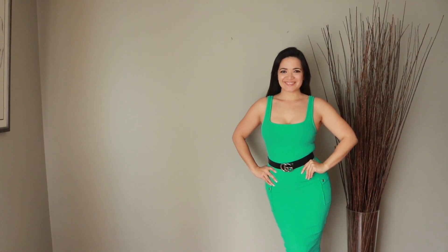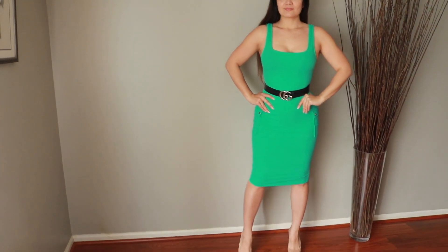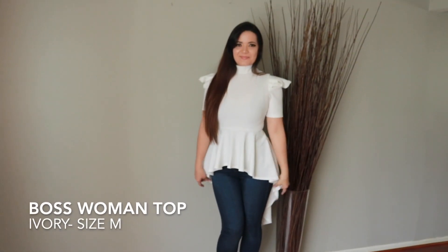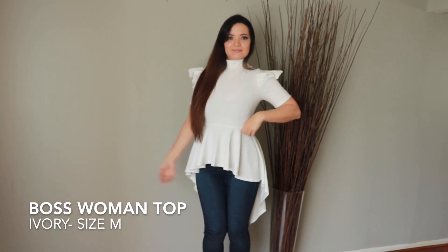I love this dress — it's available in a bunch of different colors. I'm wearing a size medium here and it's available in all sizes for all body types. Now here I am wearing the Boss Woman top.